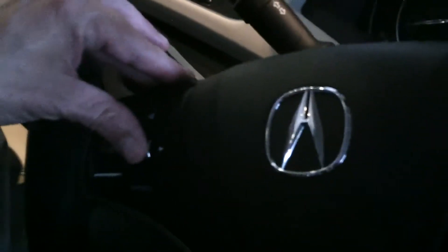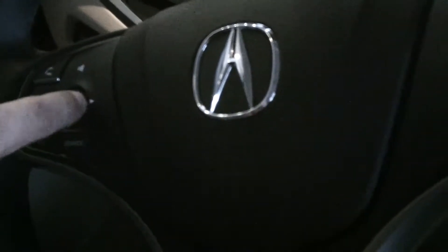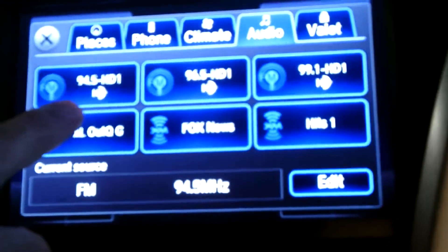If you pan over here with the camera, you can see on the side here I can turn the volume up by the steering control. But you notice that there are arrows on each side, so I can actually move to the left — and if you pan back over here, now it's at 96.5. If I pan left again, it's 94.5.